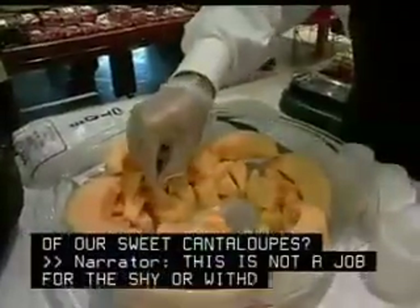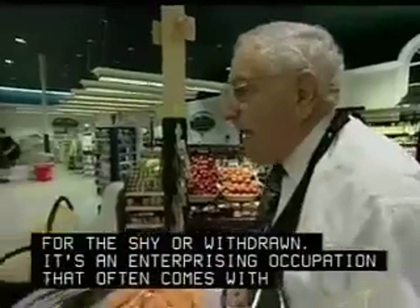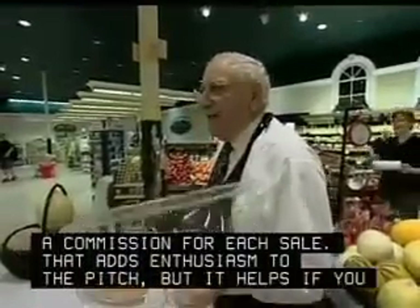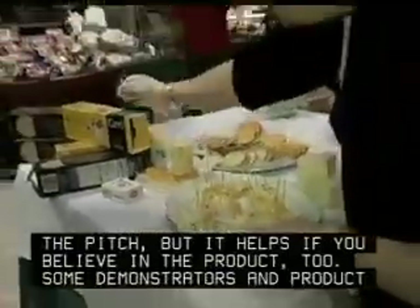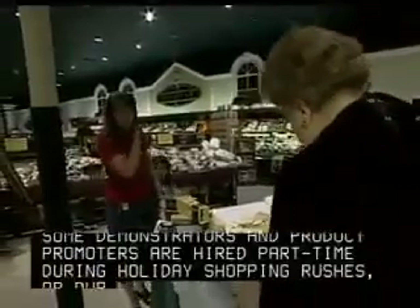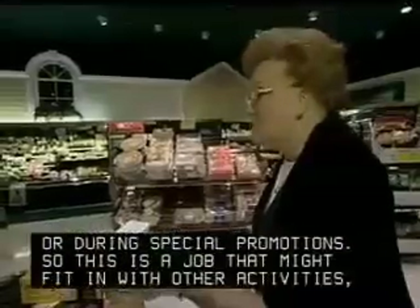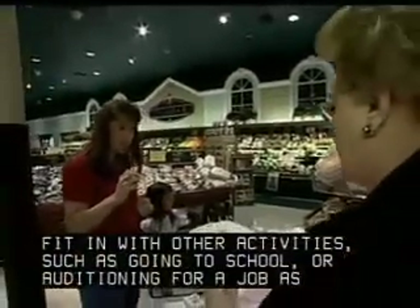This is not a job for the shy or withdrawn. It's an enterprising occupation that often comes with a commission for each sale. That adds enthusiasm to the pitch, but it helps if you believe in the product too. Some demonstrators and product promoters are hired part-time during holiday shopping rushes or during special promotions, so this is a job that might fit in with other activities, such as going to school or auditioning for a job as an actor.